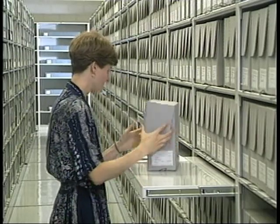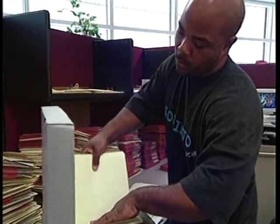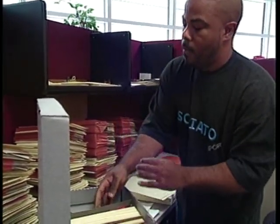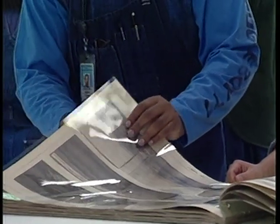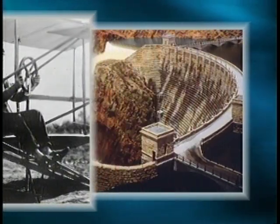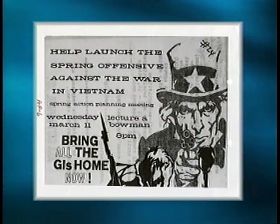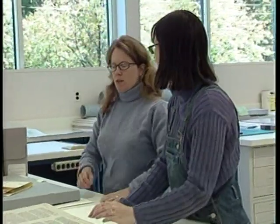Records receive basic preservation attention through holdings maintenance, which emphasizes improved housing. This training program focuses on holdings maintenance for paper-based textual records, with the understanding that records exist in a variety of sizes and formats. Successful holdings maintenance relies on the use of good archival and preservation practices, as well as sound professional judgment.